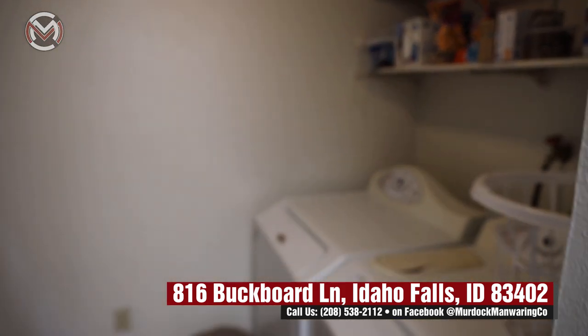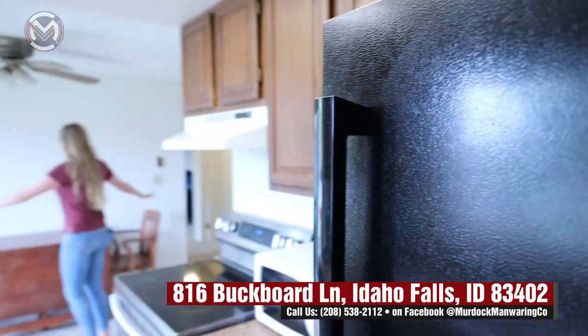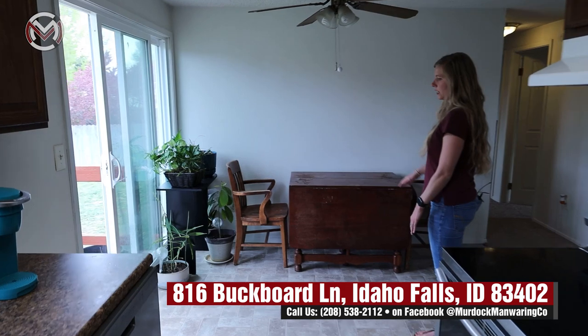This home was built in 1979, and you have a very nice dining room. There's a lot of space even with everything right here.